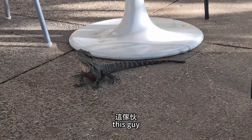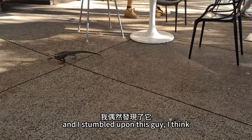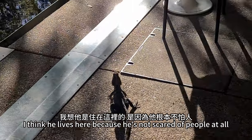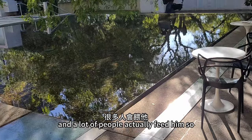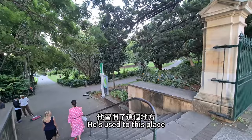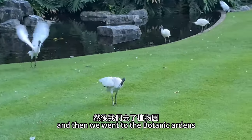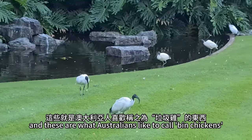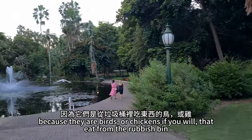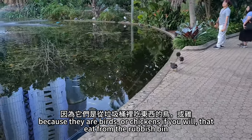I was having coffee outside of the Art Gallery afterwards and I stumbled upon this guy. I think he lives here because he's not scared of people at all, and a lot of people actually feed him so he's used to the place. Then we went to the Botanic Gardens, and these are what Australians like to call 'bin chickens' — birds that eat from the rubbish bin.